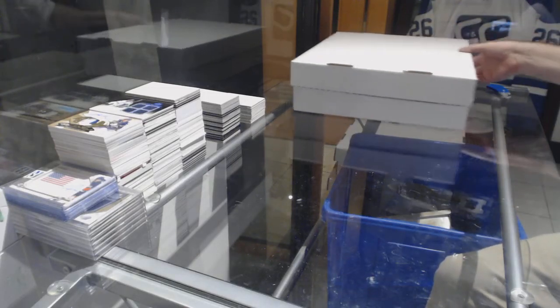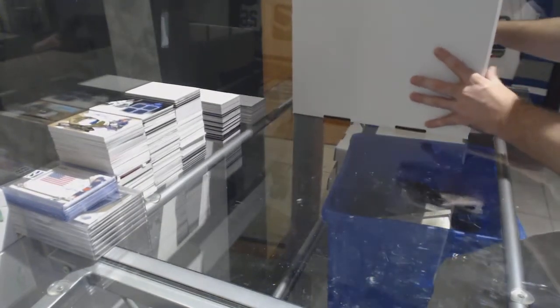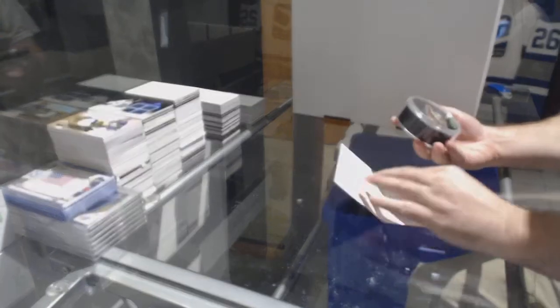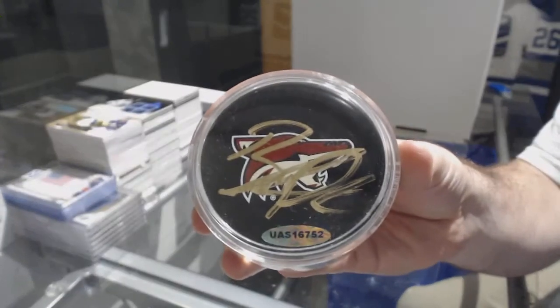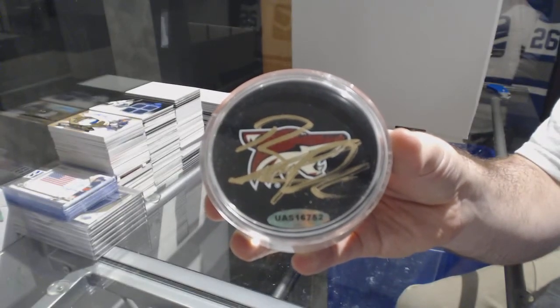Here we go, starting our safety break number 8312. We'll start it off with an autographed puck — Brendan Perlini autographed puck.